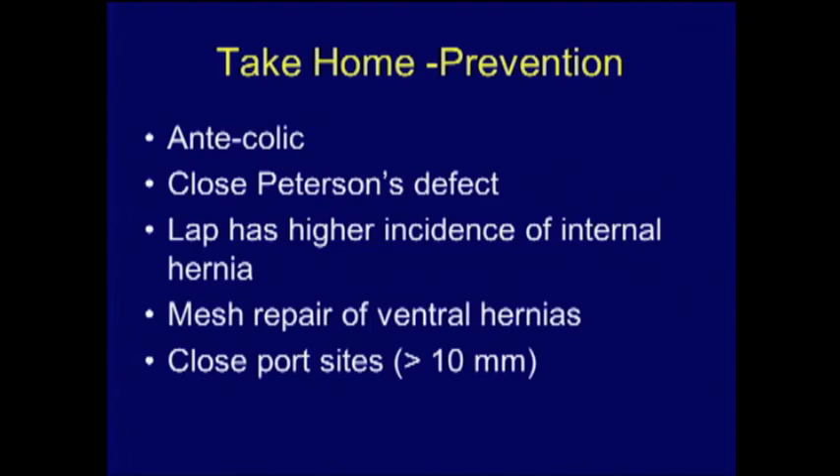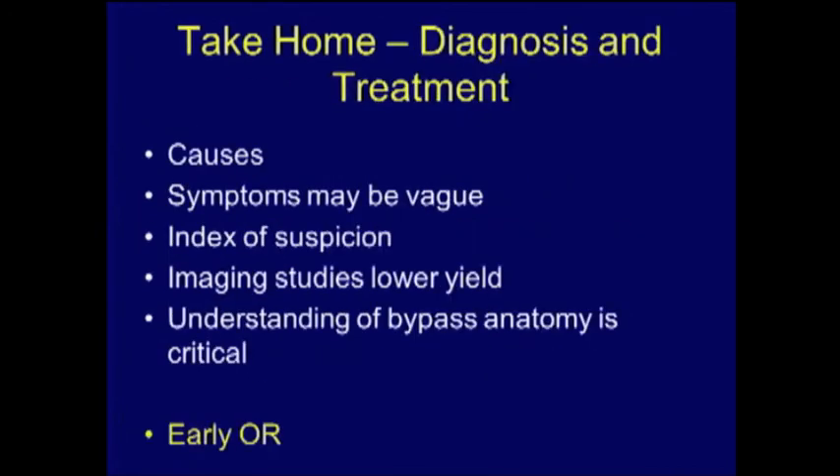Take-home messages: use the antecolic approach to prevent obstruction. Close Peterson's defect with permanent sutures, not absorbable. Laparoscopic operations have a higher risk of internal hernia, probably due to lack of adhesions. Advocate for mesh repair of ventral hernias at the time of initial bariatric surgery. Close port sites greater than 10 millimeters. Know the anatomy and potential causes of obstruction. Symptoms may be vague — maintain a high index of suspicion. CT scan has only 70% yield. Go to the operating room early.